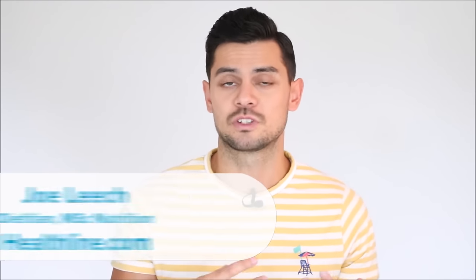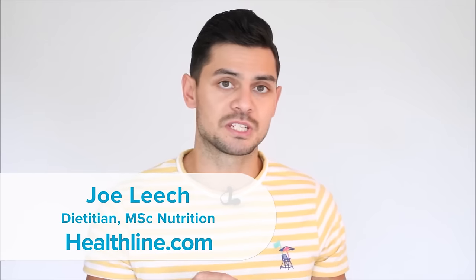Dietary fiber is the carbohydrate in plant foods that your body can't digest. In particular, soluble fiber draws water into your gut, which helps soften stools and regulate bowel movements. In this video, we're looking at its top five sources.